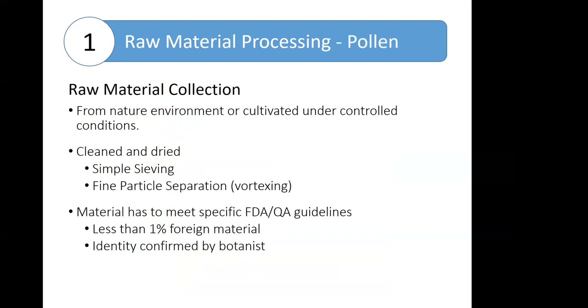For pollen, raw material is either collected from its natural environment or cultivated under controlled conditions. Collection can be done in-house by the allergen manufacturers themselves, or using suppliers from throughout the country. At a high level, the pollen has to be cleaned and dried, which is often done using a simple sieving technique or a fine particle separation, commonly vortexing. All materials must meet FDA and quality guidelines of having less than 1% foreign material, and they have to be identified by a botanist.